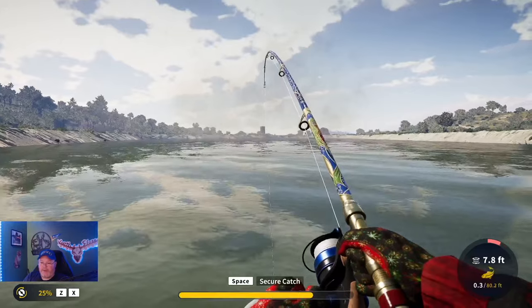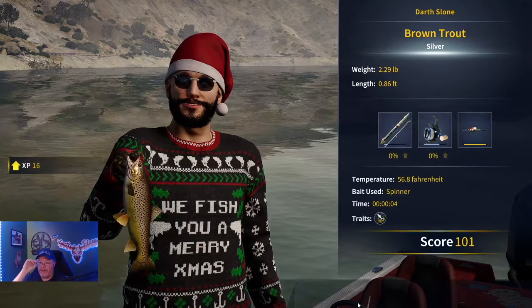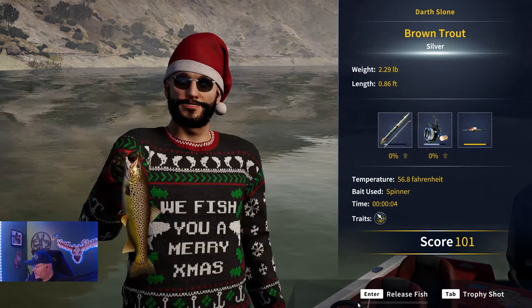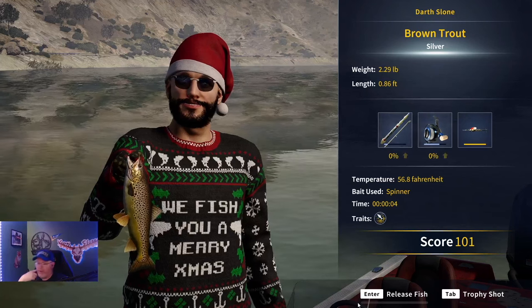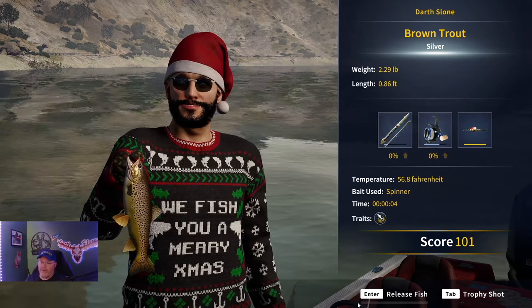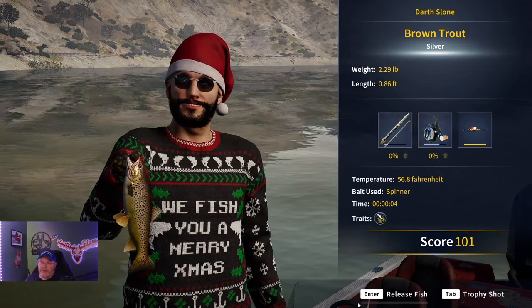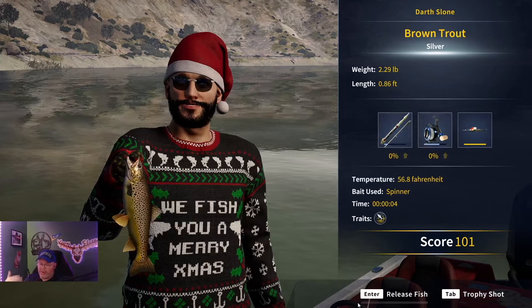Almost outran him to the boat! Here we go at this new location and the temperature is 56.8 — we're way too warm right now. Way too warm, about three and a half degrees too warm. This is not where we want to be.